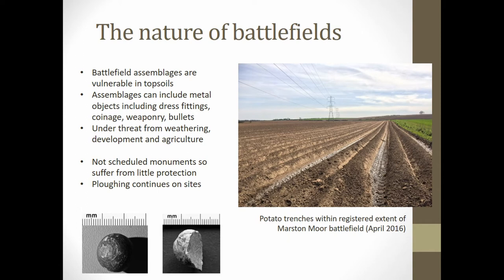However, residing in topsoils makes these artefacts vulnerable to threats such as weathering, development, agricultural processes, and illicit metal detecting.